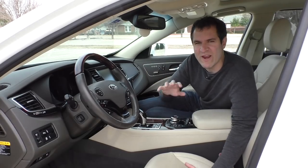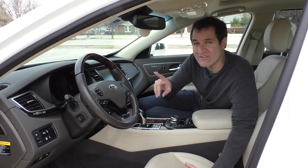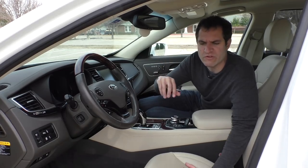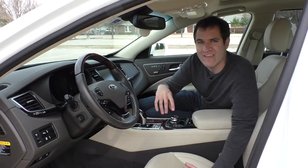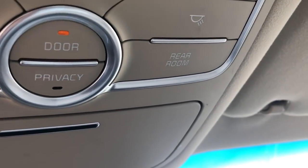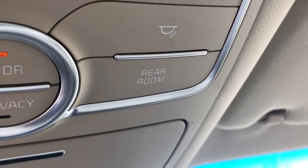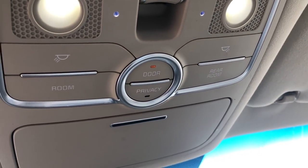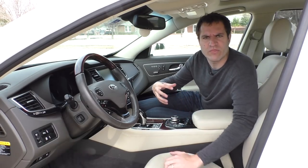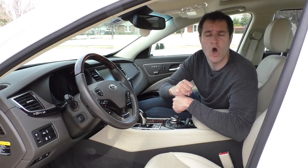Moving back to the lights for a second — one item I find absolutely hilarious is that the buttons to turn on the interior lights don't say dome light or just front and rear. Instead, it says 'front room' and 'rear room.' When you push front room, that turns on the lights for the front; when you push rear room, it turns on the lights for the back. I guess Kia doesn't like to think of it as front seats — this is the front room of the automobile.